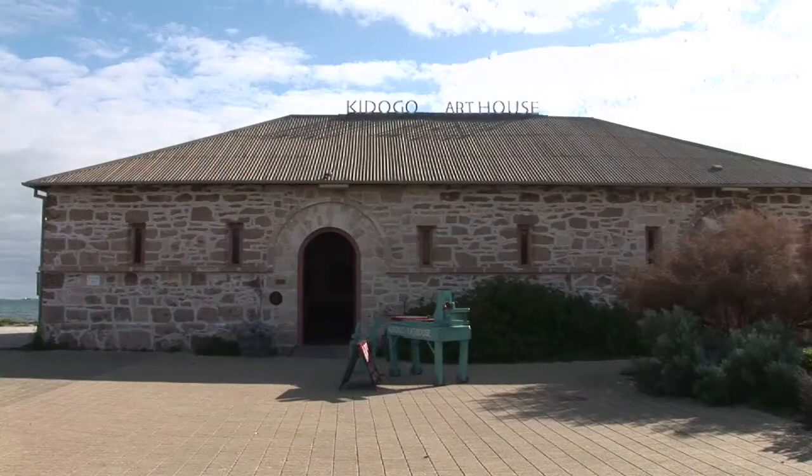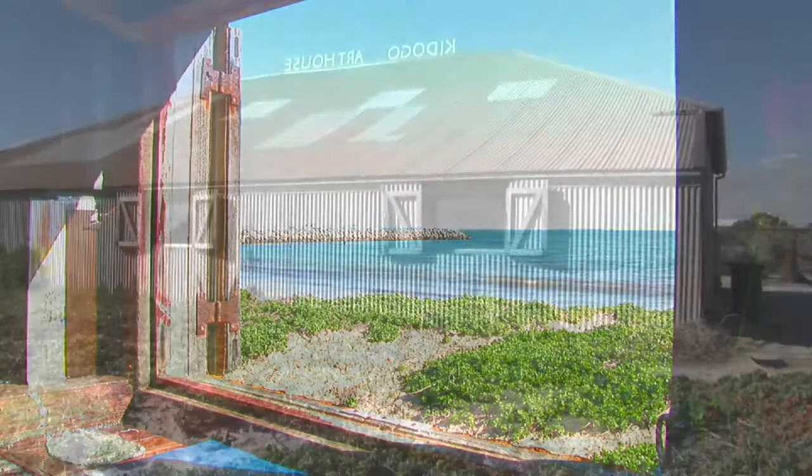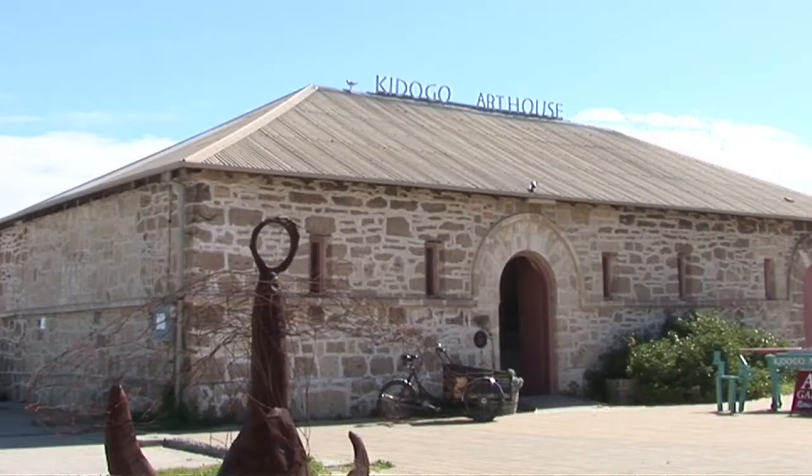The gallery is called Cadurgo Art House. This building was built in the 1880s to store dangerous goods like the kerosene for the city of Fremantle. It's had a very interesting history and I took over the building ten years ago and set it up as a multidisciplinary independent arts centre.